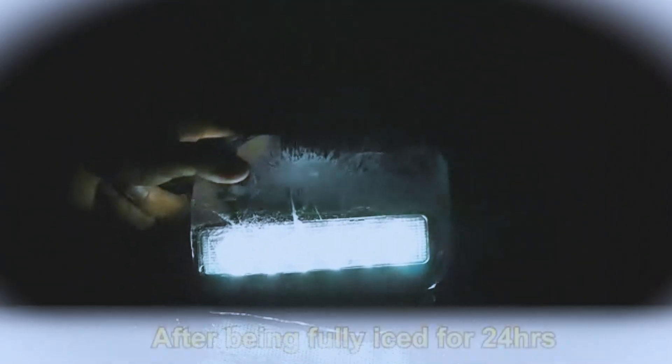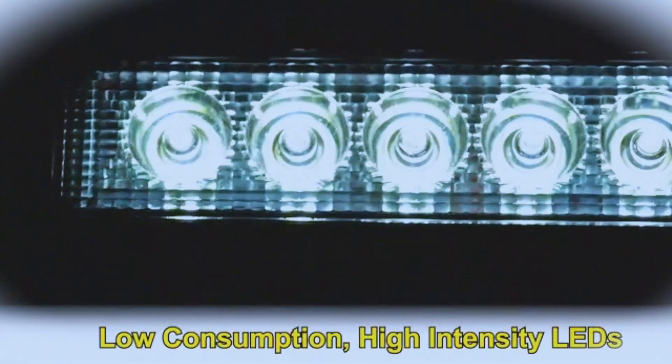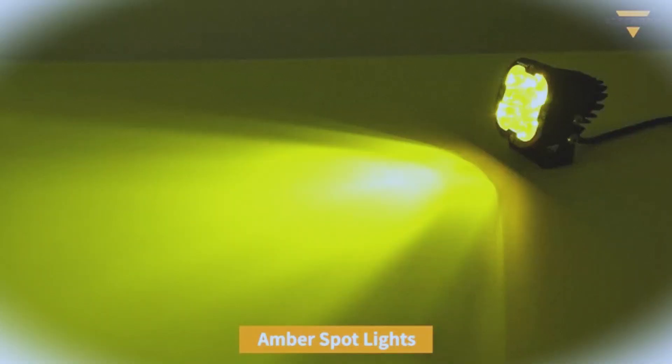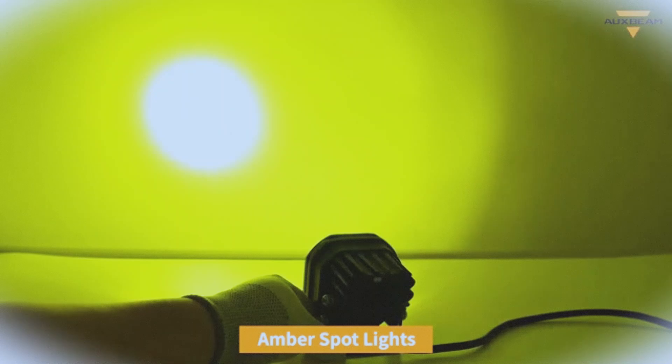Introducing the Nylite LED Pods, your ultimate lighting solution for any adventure. This remarkable set of two pieces, 18-watt floodlights delivers an impressive 1260 lumens, ensuring your path is illuminated no matter the terrain.